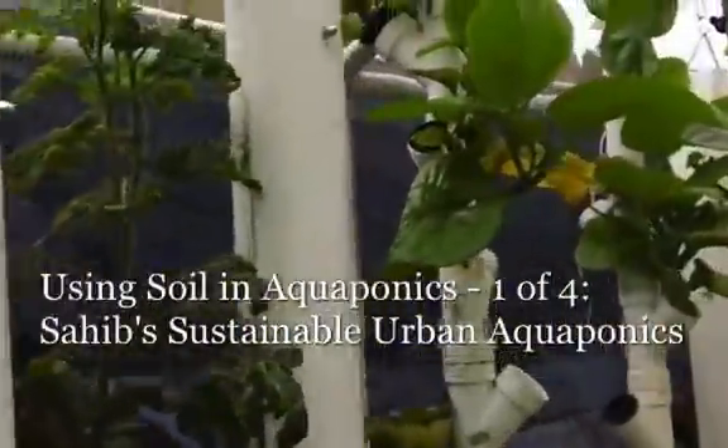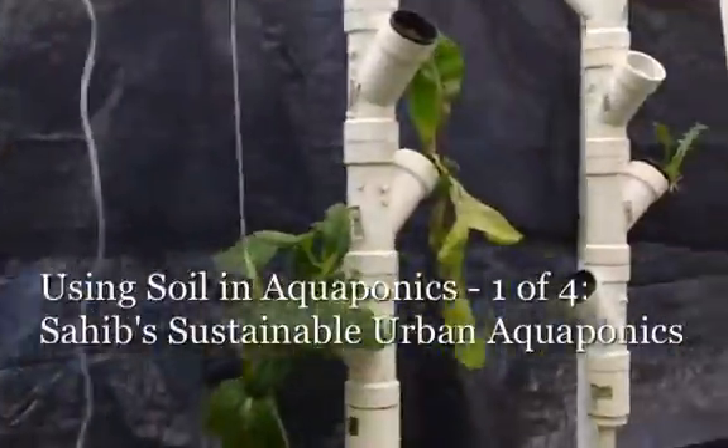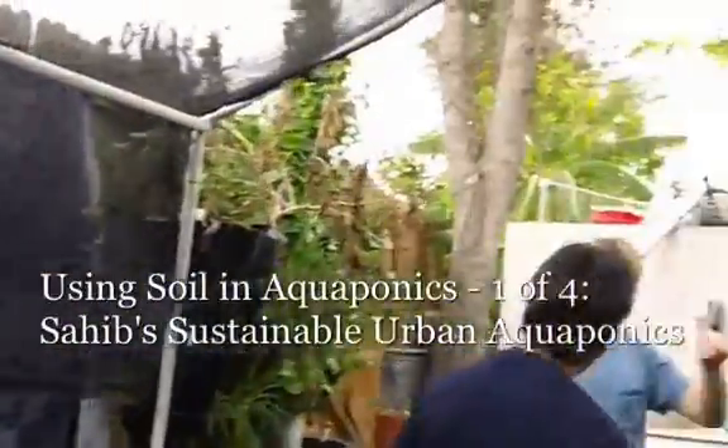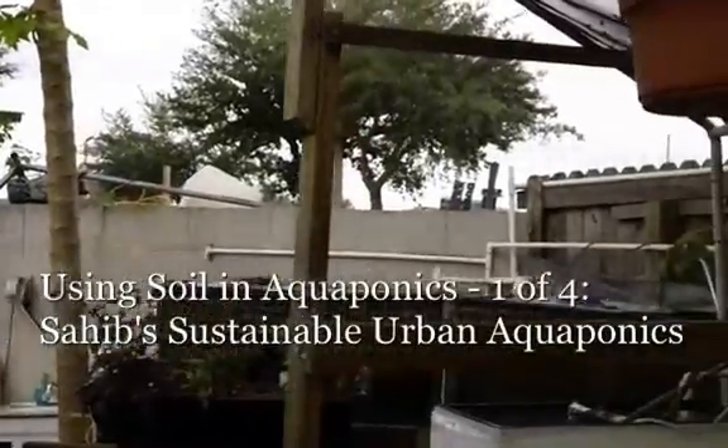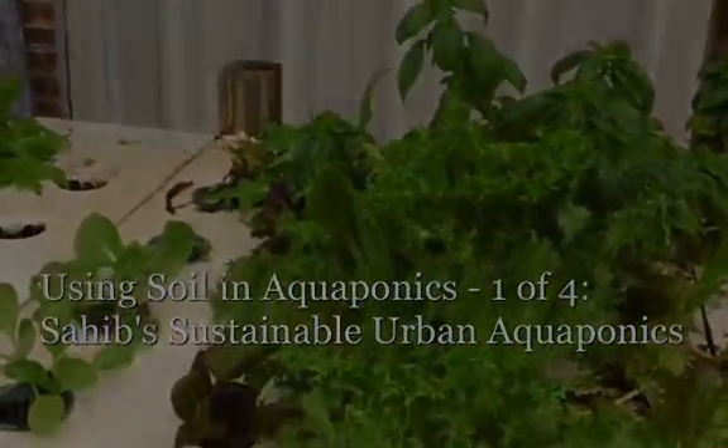So here I've added some more towers and I haven't planted them yet — I'll plant them with different types of plants. This is phase one. Let's walk over to phase two and see how we're doing.